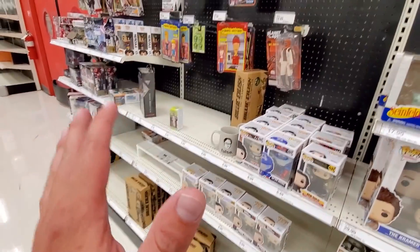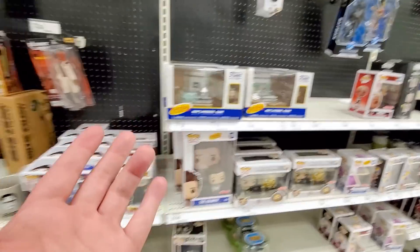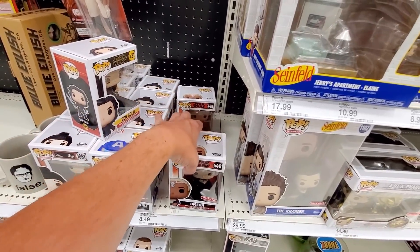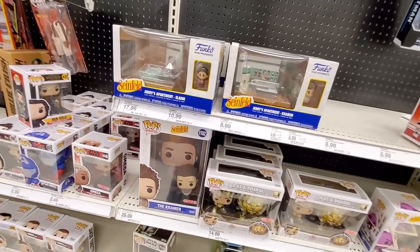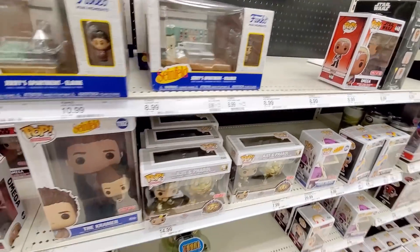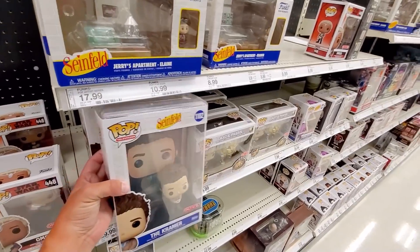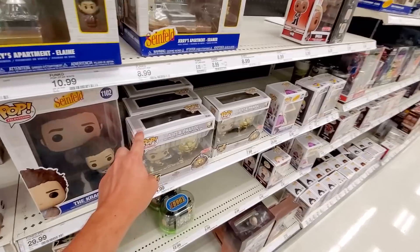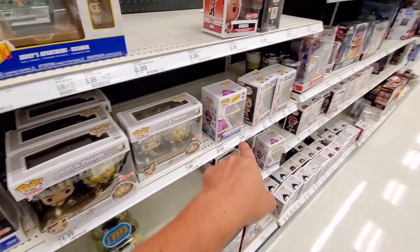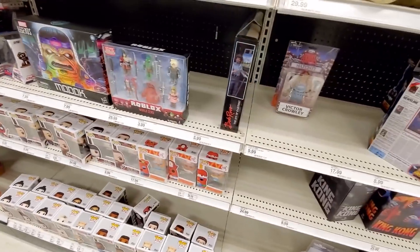I'm here at a random Target I've never been to before — my wife is out here doing something with work and I decided to check it out. They have a new Bad Batch exclusive Omega, which is pretty cool. There are also Seinfeld mini moments — no chases — and a Kramer pop moment with his painting. First time seeing that one. There's also a Bakuzon two-pack, another George Holistic Seinfeld pop, and another Omega. That's about it as far as new stuff here.